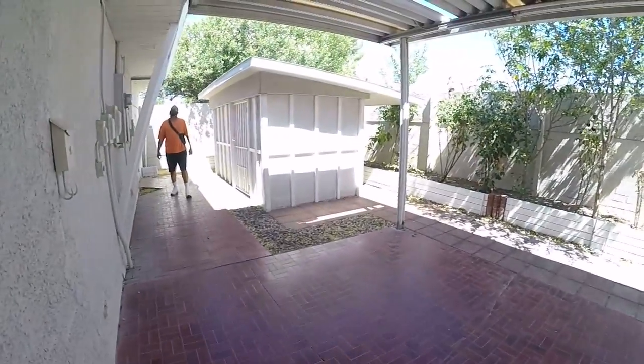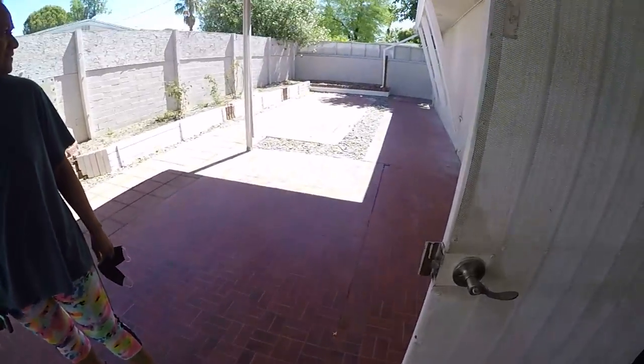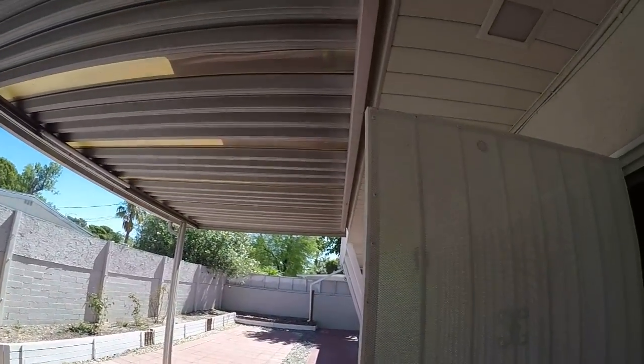Let's take a peek outside. There's a storage shed, a big wide space, and a covered patio.